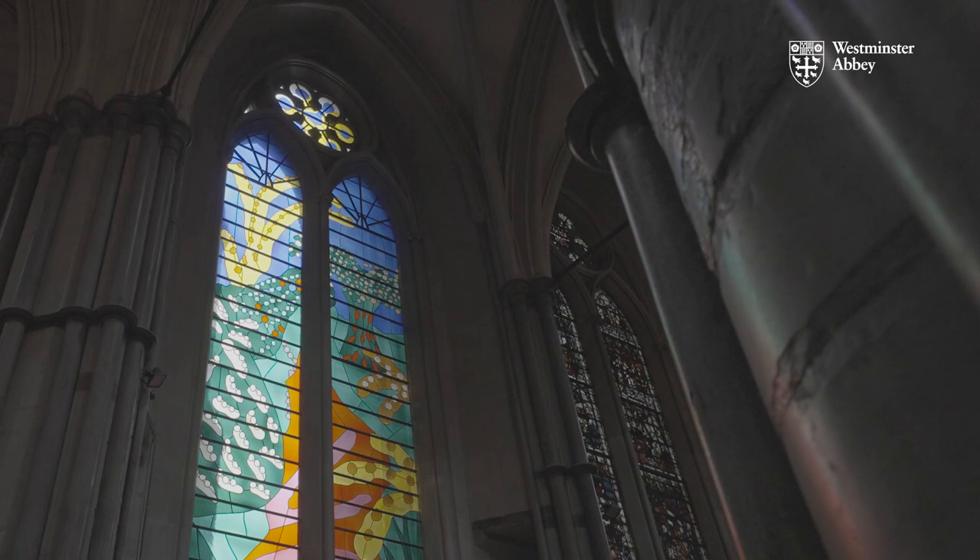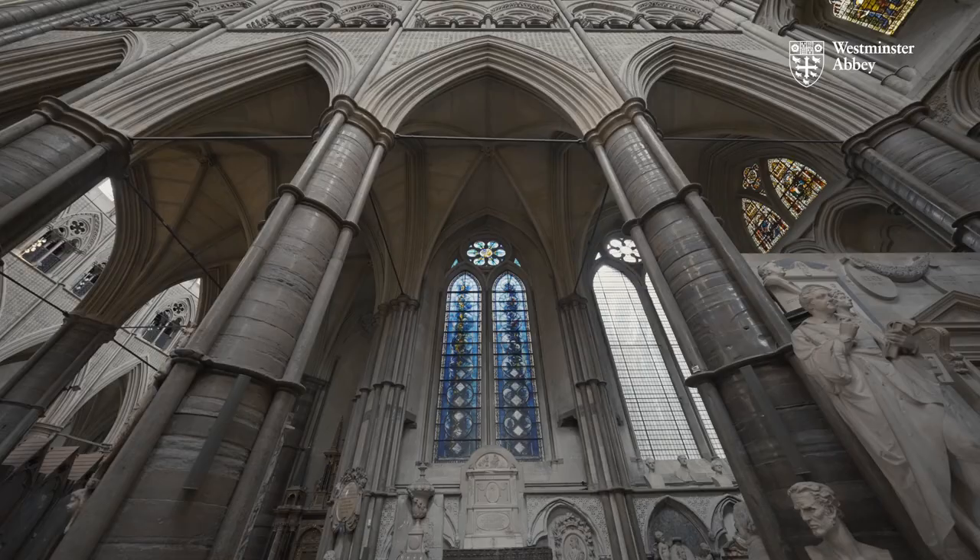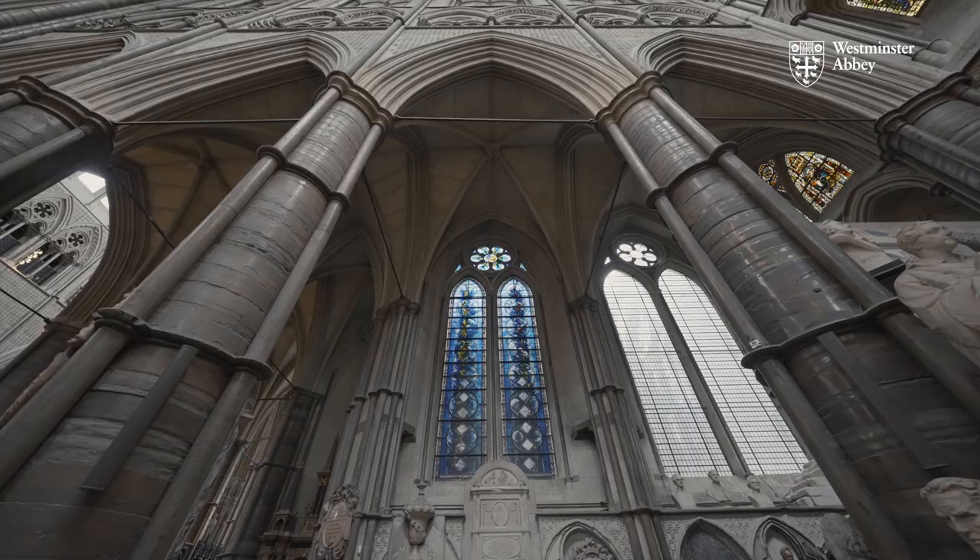If you look around the abbey, you'll see Purbeck marble everywhere. It is something quite unique in Cosmati pavements.